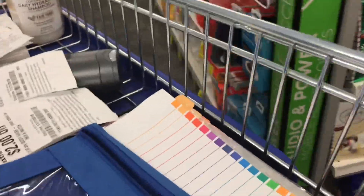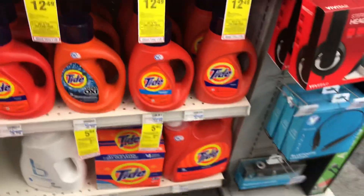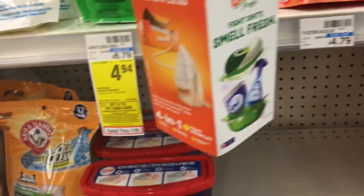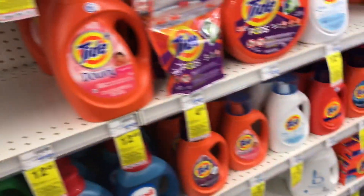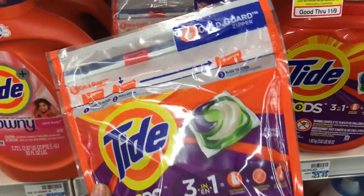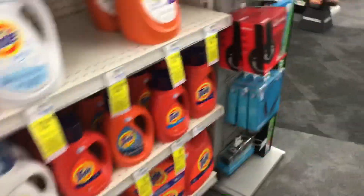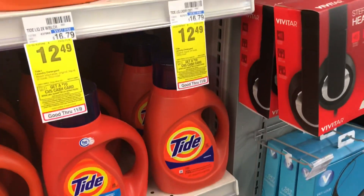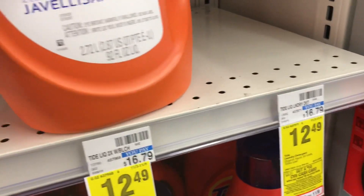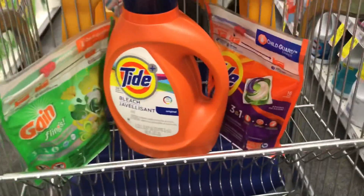My next item is Gain Flings priced at $4.94. I'm looking around because the shelf is pretty empty — I don't see any 100 oz Tides — so I'm grabbing my Gain Flings and there's a $2 off digital coupon for that. I'm also grabbing Tide Pods priced at $4.94 with a $2 off digital coupon, making sure I have the 16-count. Then I'm getting the Tide liquid laundry; there was no 100 oz available so I grabbed the 92 oz priced at $12.49, and there's a $3 off digital coupon for that. That completes my $30-off-$10 transaction.